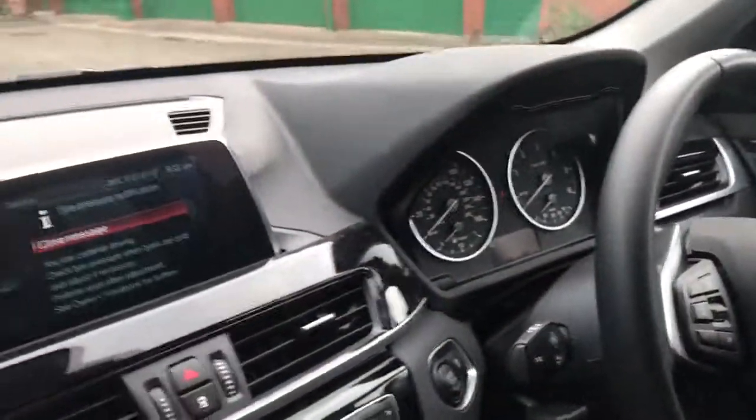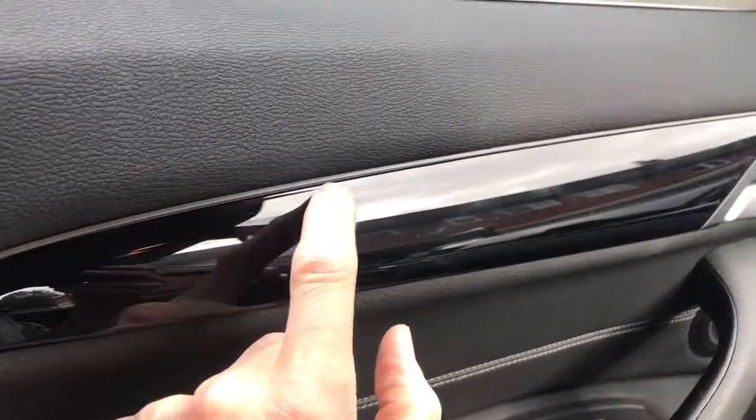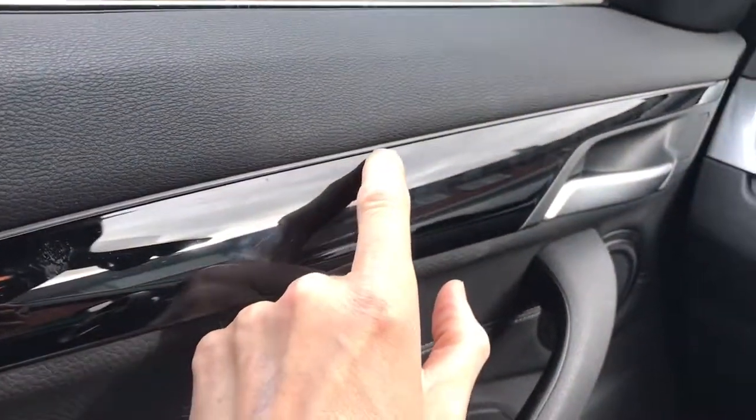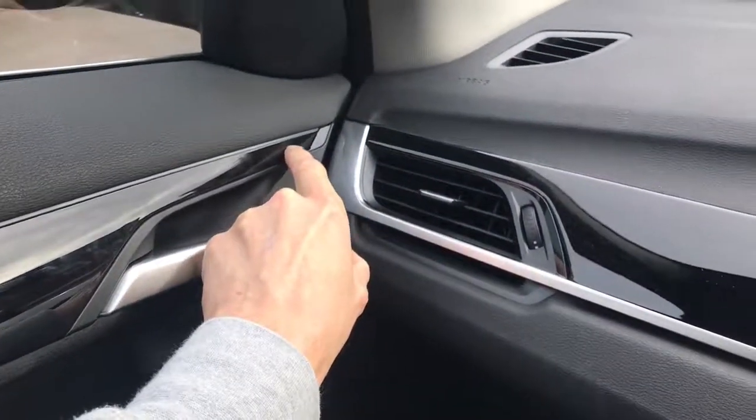Another thing I noticed when I was driving it at night — you can't really tell now — but along here you can see these lines. These illuminate, which was a bit unusual. I wondered what they were to start off with. It looks like something out of Tron, but it looks quite cool to be honest.